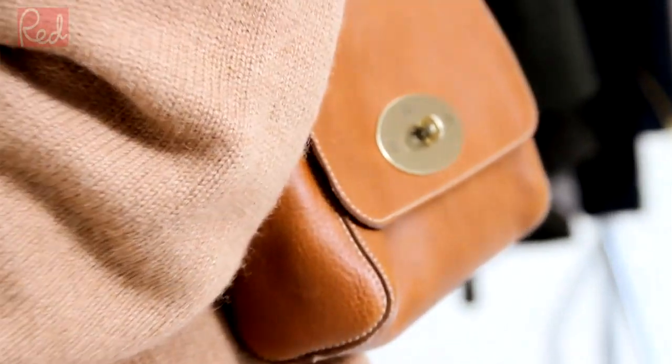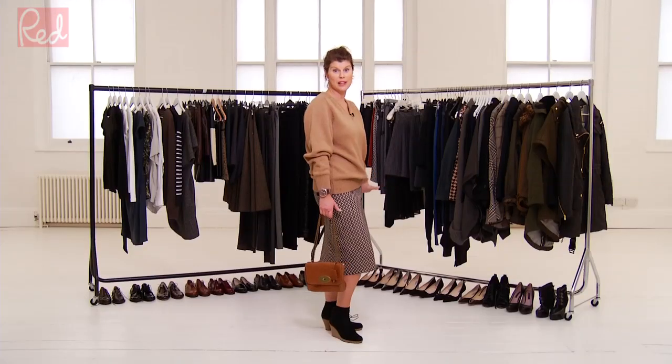Nicola's favourite bag of the season — she loves it in camel. The strap is really versatile; you can wear it across the body or draped over the shoulder. It takes you from day to evening. Brilliant.